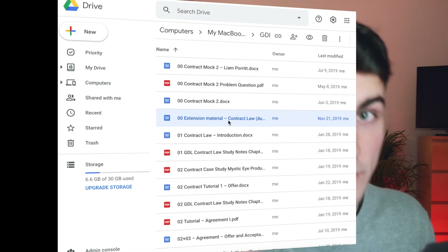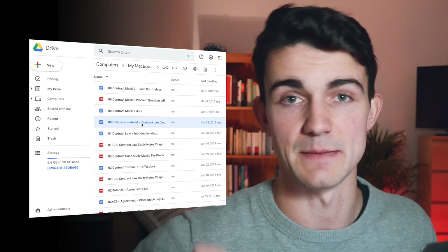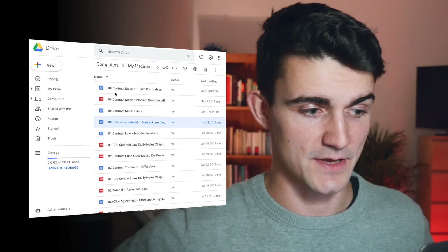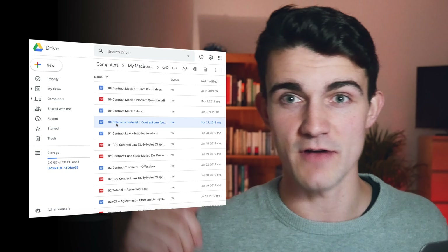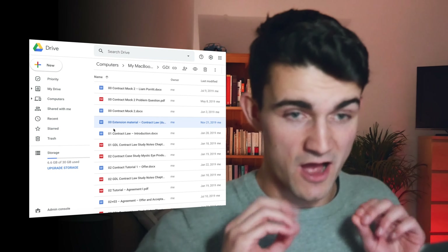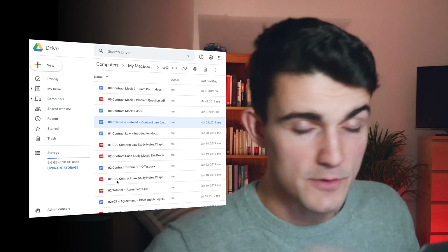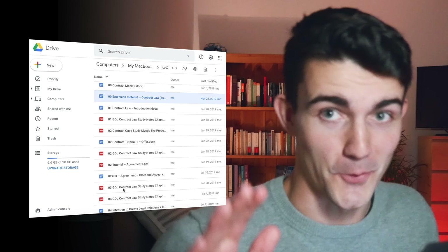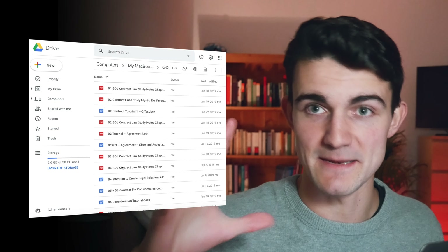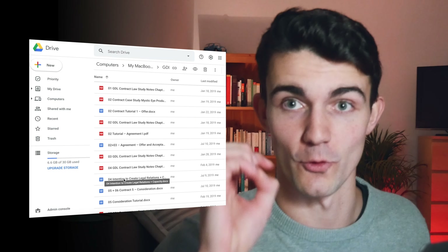This folder, in the run-up to your exams, should only contain pieces of information that you're actually going to need to learn for the exam. Any extension material, any extra reading — documents that aren't necessary — I would recommend you basically either throw away or put in a separate folder, so that it's out of the main bulk of information that you're going to make your revision notes from. I'm simply going to move this to my trash, and that clears out this folder.